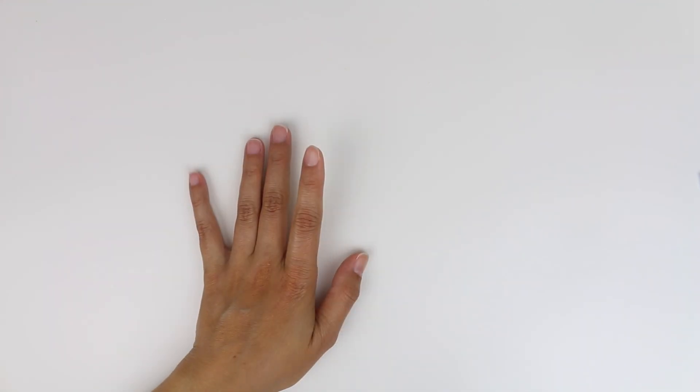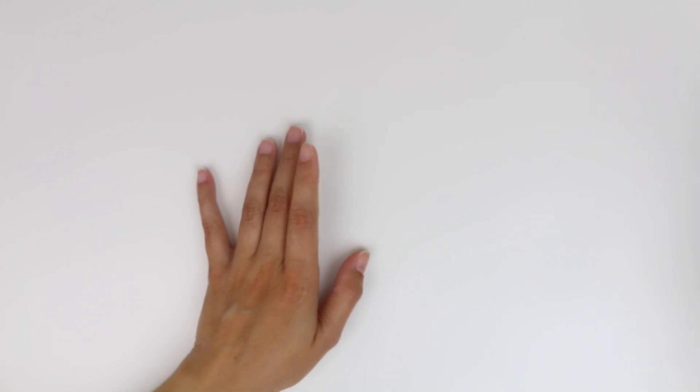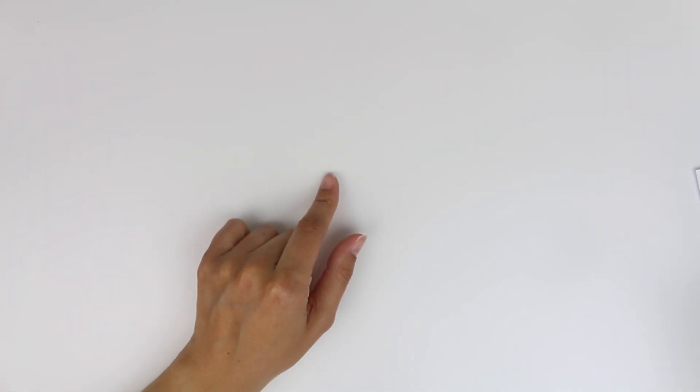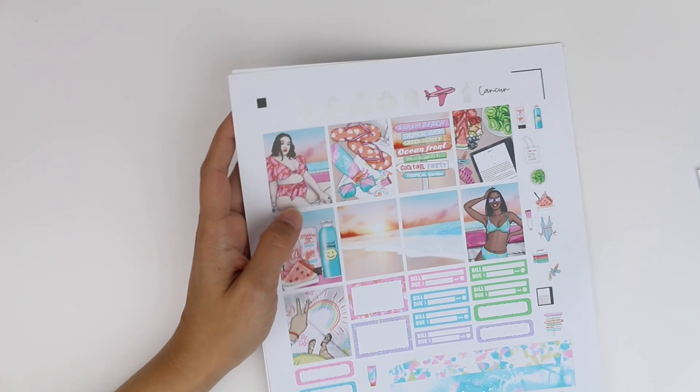So freaking excited! I'm just going to try to get done what I can get done before vacation, and then if I don't get things done, too bad so sad because I'm going to be on the beach. But since we're talking about Cancun, let's get into the first kit that I have here.